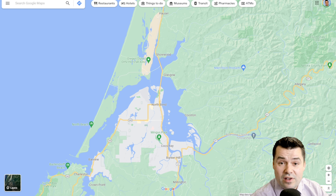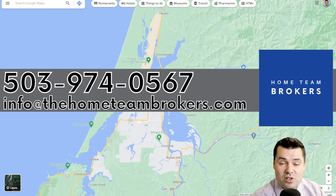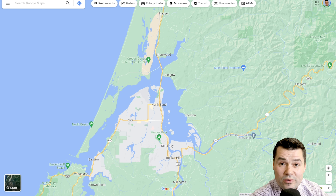We get people reaching out to us all the time who want to move along the Oregon coast. As licensed brokers, as much as we like making these videos, we'd love to help you move here. If you have questions about moving to the Oregon coast, you can call, text, email, or click the link below to schedule a Zoom call — typically best for people coming from outside of the state.